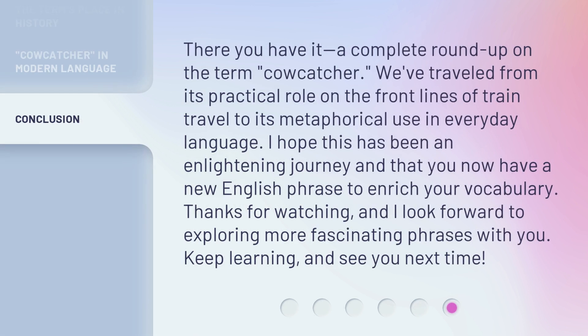There you have it, a complete roundup on the term cowcatcher. We've traveled from its practical role on the front lines of train travel to its metaphorical use in everyday language. I hope this has been an enlightening journey and that you now have a new English phrase to enrich your vocabulary. Thanks for watching, and I look forward to exploring more fascinating phrases with you. Keep learning, and see you next time.